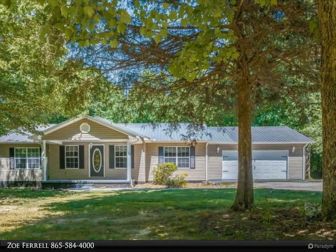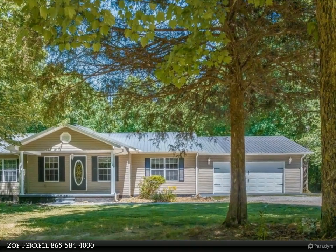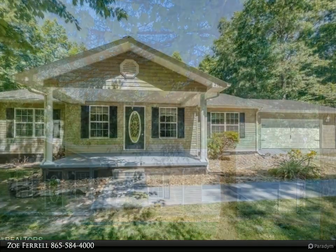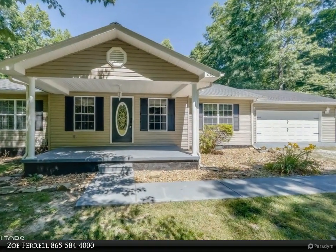This Wallace Real Estate property video is presented by Zoe Farrell. All you could want in this stunning five-bedroom, three-bathroom home in the gorgeous Clark Range neighborhood.